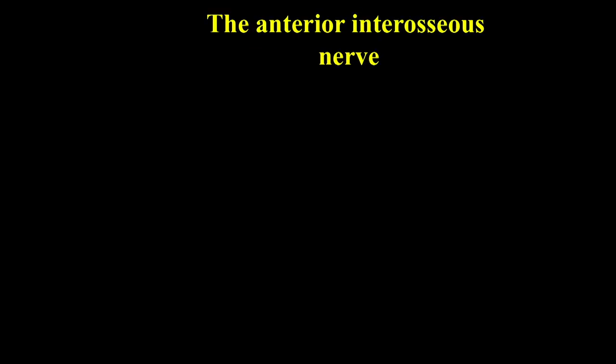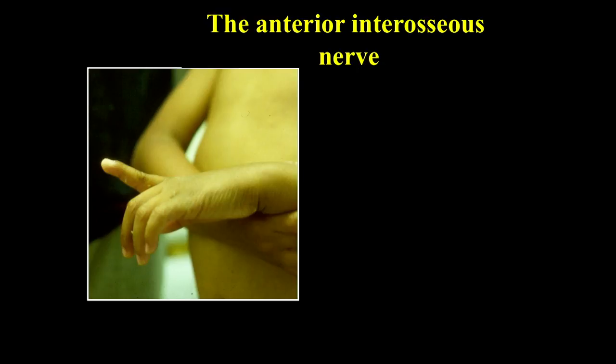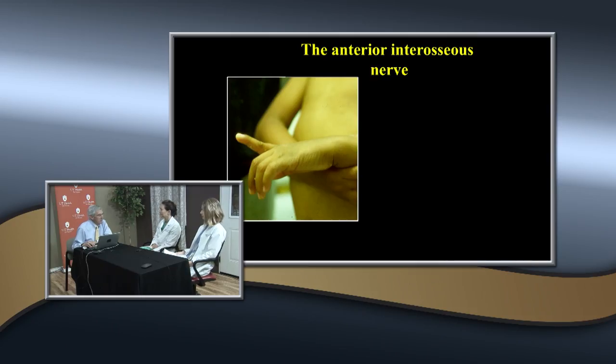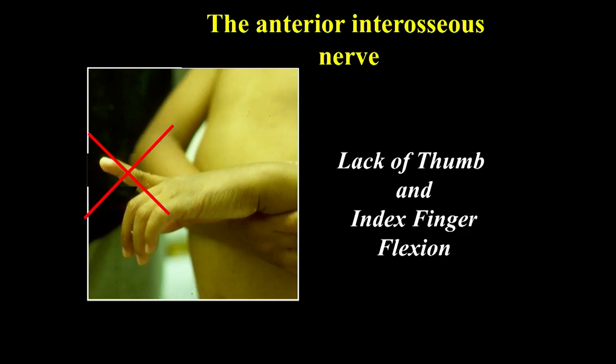The most common nerve injury is the anterior interosseous nerve - really the median nerve's anterior interosseous branch. How does it manifest? The patient has lack of flexion of the index finger or thumb. You have to look for that specifically, and if you've got a child focusing on the swollen elbow, it's hard to get them to demonstrate that.